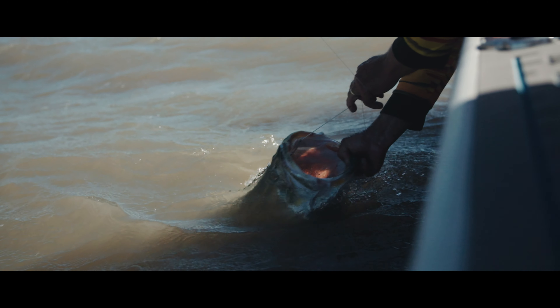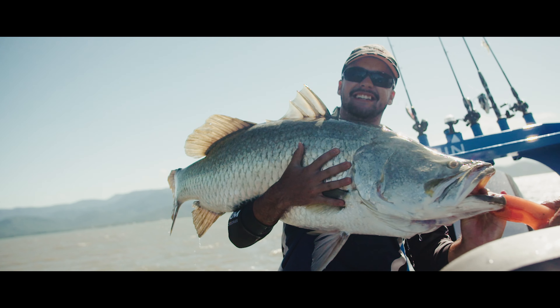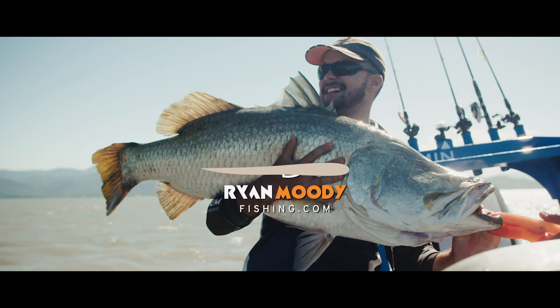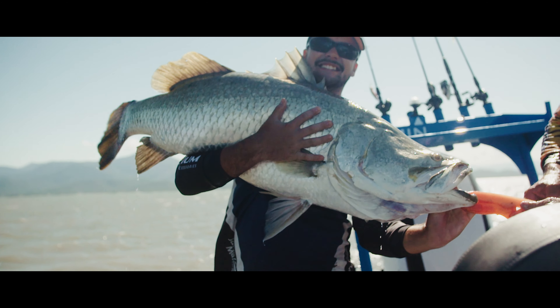Finally, got the big girl. She's around 112, 114 — that one. Not bad. Only five feet away from you.